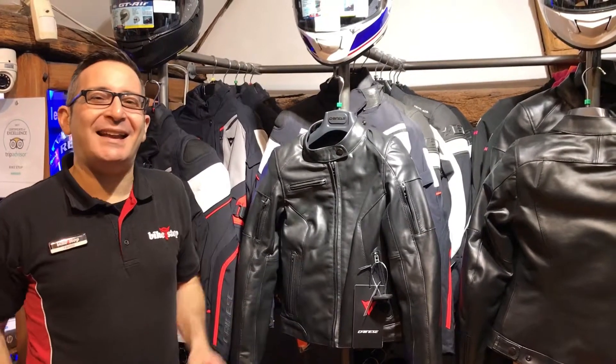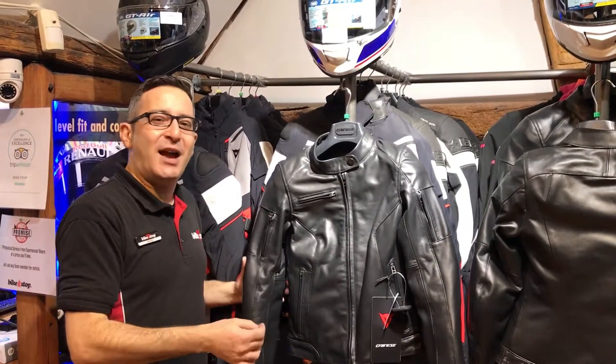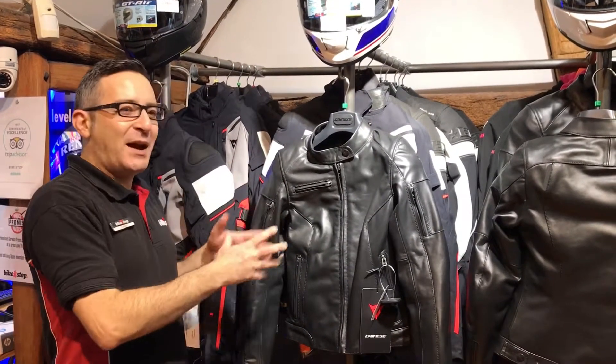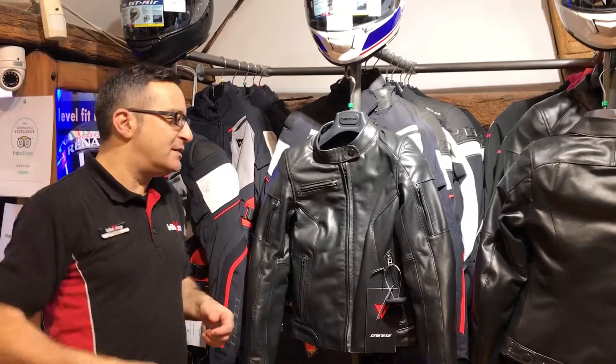Hello guys and welcome back in our latest area here at Bikestop. Our Danesa range for 2019 is getting bigger and bigger. There it is — a new jacket, a new leather jacket for ladies: the Nikita 2. As the name suggests, this is a refined, revised, improved version of the old Nikita jacket.